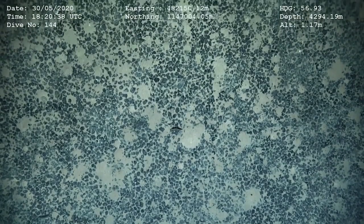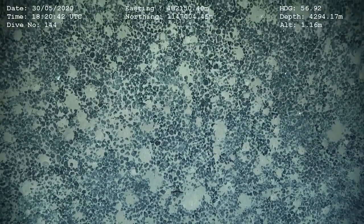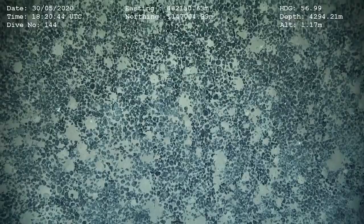If you want to see what a polymetallic nodule field looks like, this is it. This is something you can look at for many, many hours, and it will just look like this.